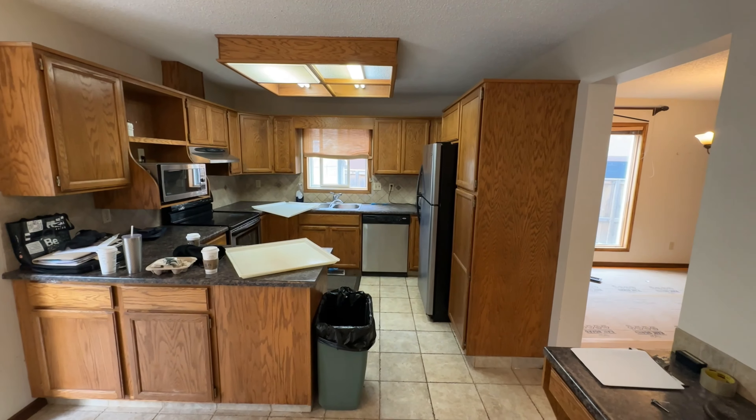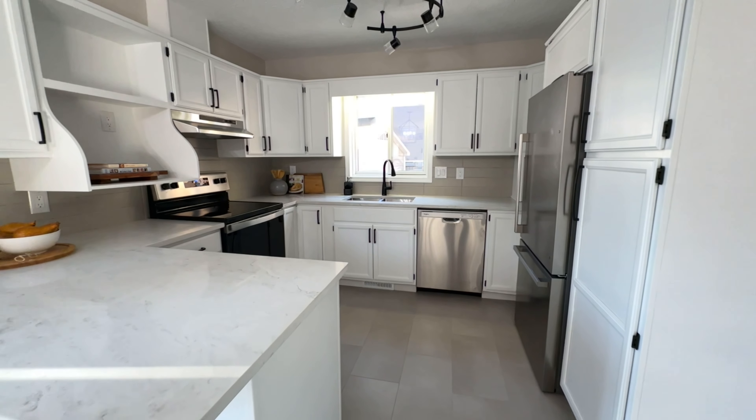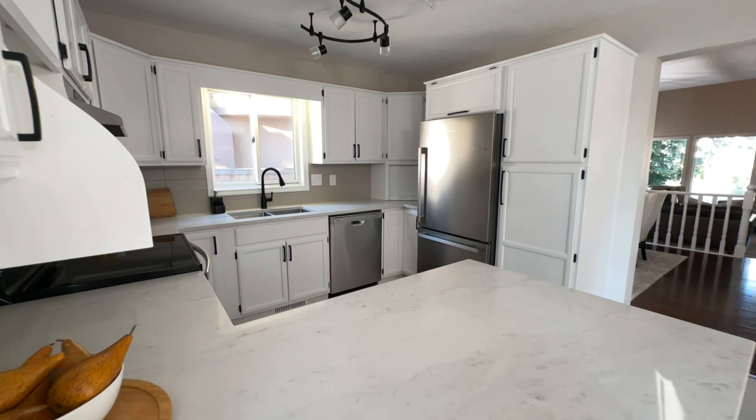In the kitchen, we revitalized the space by refinishing the cabinets, adding a stunning quartz countertop, updating the lighting, installing vinyl tile flooring, and incorporating stainless steel appliances.